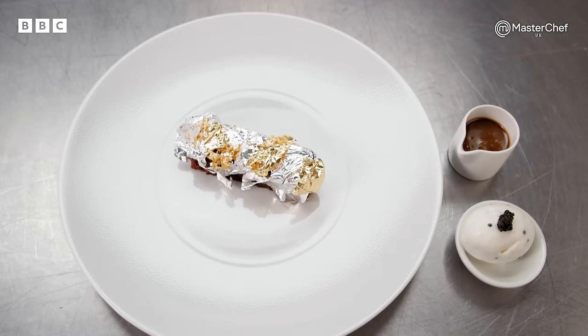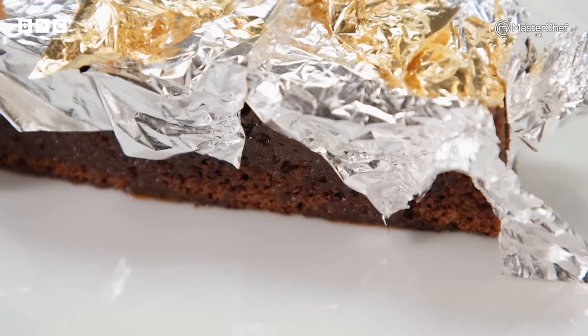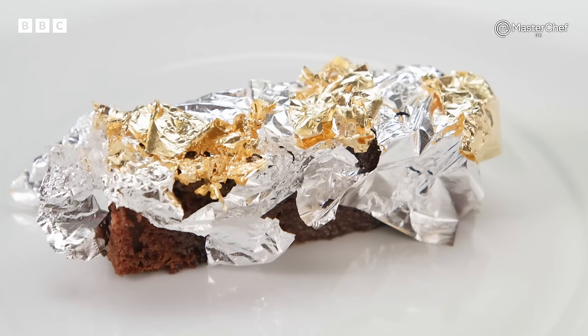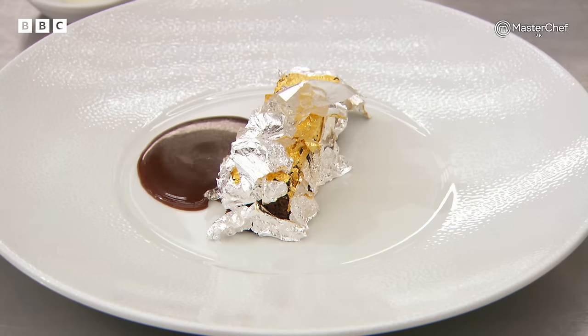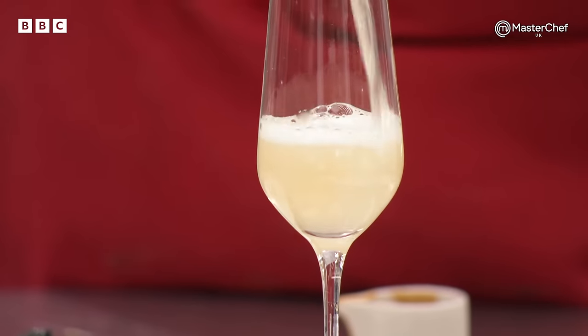Jono has made his take on a sticky toffee pudding, which he has infused with Earl Grey tea and wrapped in gold and silver leaf. All served with a smoked beef fat toffee sauce and a caviar ice cream, and the dish served with champagne — pure indulgence.